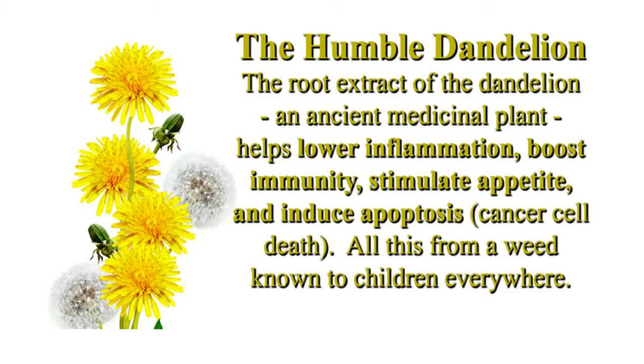Traditional herbalists, both in the East and the West, have utilized the properties of the dandelion for liver support and as a blood purifier. It is this blood purifying action that intrigued Canadian researchers at the University of Windsor to pursue whether dandelion roots could be effective for individuals suffering from end-stage blood cancer.